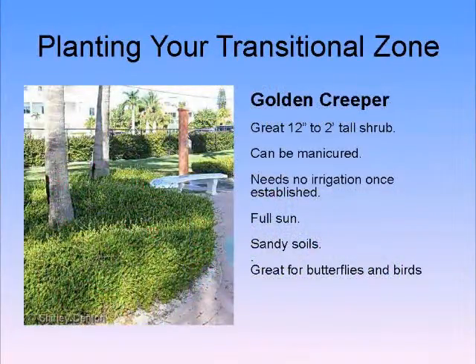Golden creeper, which we have right out front here, has actually been turned into a mini hedge — something I personally hate doing to plants. But what's cool is it only gets a couple of feet high, and it looks great as a little mini hedge. It's more of a beach plant, but it can tolerate hot parking lots with no fertilizer, no care, and no water, and still look amazing.